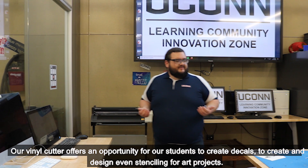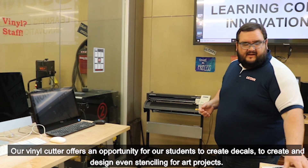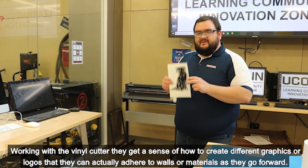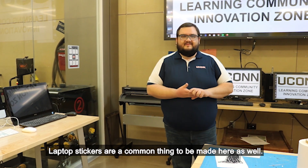Our vinyl cutter offers an opportunity for students to create decals, designs, and even stenciling for art projects. Working with the vinyl cutter, they get a sense of how to create different graphics or logos that they can adhere to walls or materials. Laptop stickers are a really common thing to be made here as well.